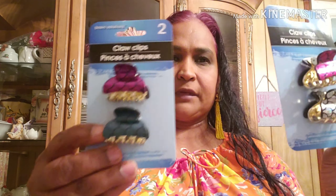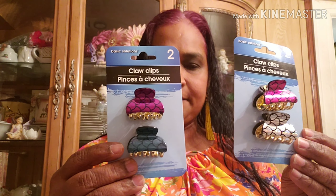I also got these mermaid clips — I got two packages. And I also got liquid eyeliner by LA Colors.